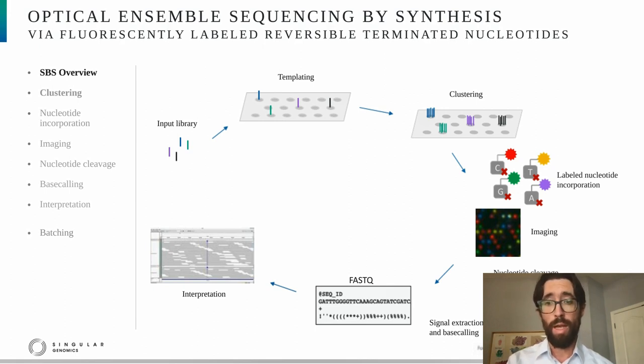I want to give an overview of optical ensemble sequencing by synthesis using fluorescently labeled reversible terminated nucleotides. This is the most common approach for SBS, used by companies like Illumina and Singular Genomics. Input DNA comprising a library is exposed to a flow cell where molecules are attached in a process called templating or seeding. After templating, the DNA molecules are clustered to create copies, and each cluster may consist of hundreds to thousands of copies of the original template molecules.